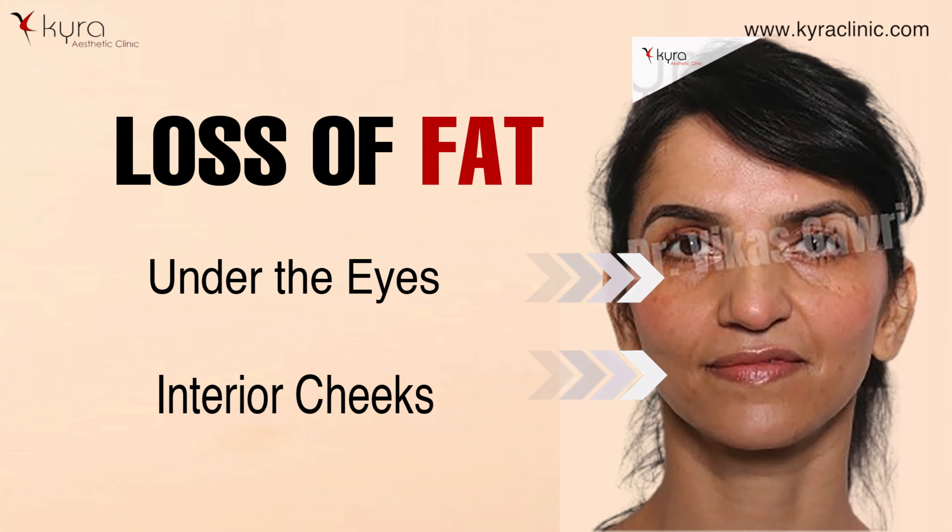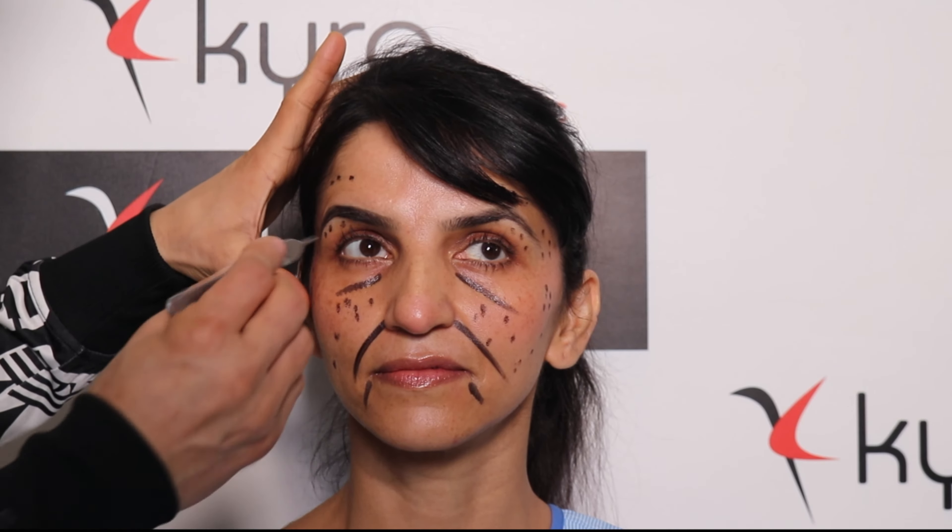What I advised her to make her more beautiful is fat grafting. As you can see, under the eyes and in the anterior cheek there is loss of fat, which gives a sad or aging appearance to the face. We are planning fat grafting for the whole face — under the eyes in the tear trough area, the nasolabial folds, and the anterior part of the cheek.